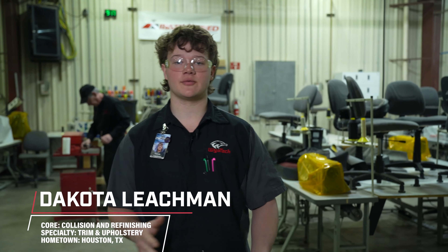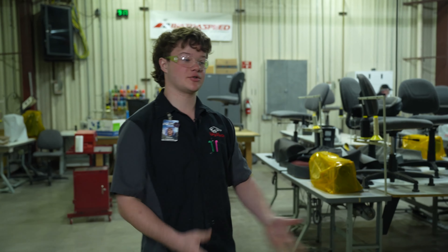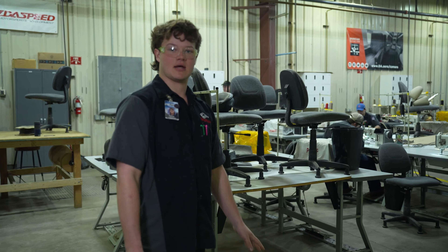What's going on, you guys? Dakota Leachman from Houston, Texas. I went to high school at Tomball, Texas — Tomball High School, go Cougs. This is trimming upholstery. This is the best class at WyoTech, hands down.